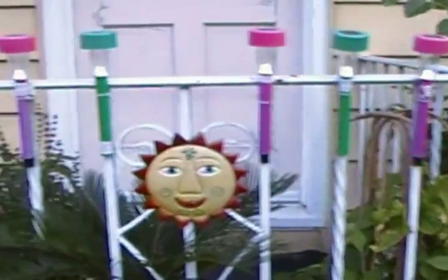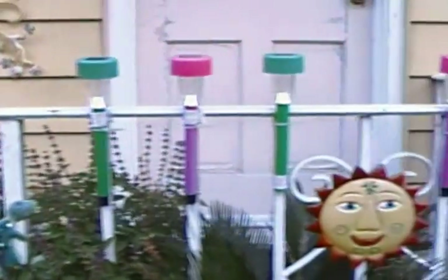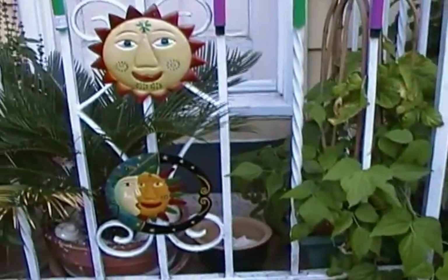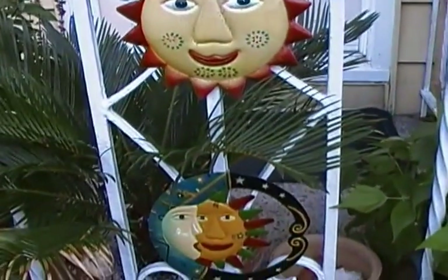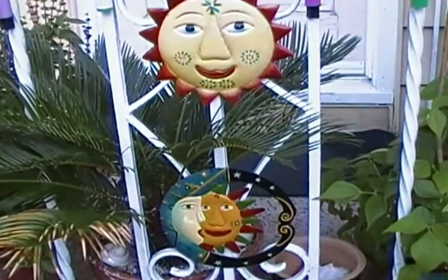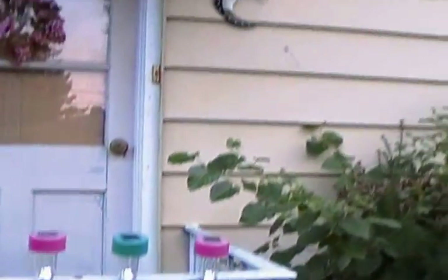Here we are again with the urban and suburban organic farm for people with limited space — very limited space and bad soil. We have returned again for an update.